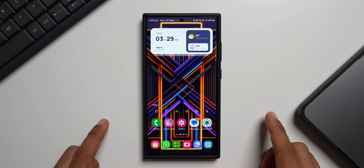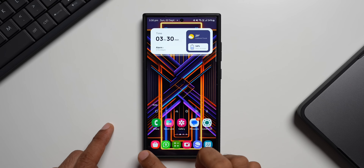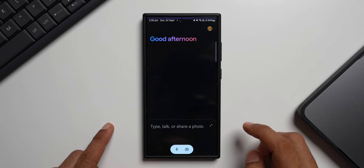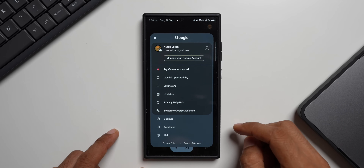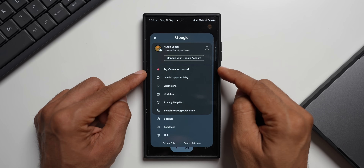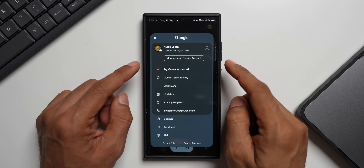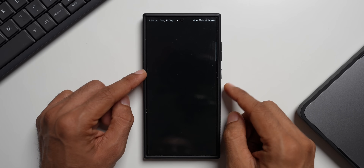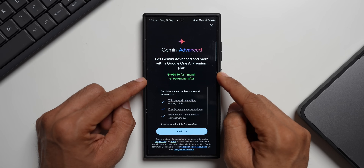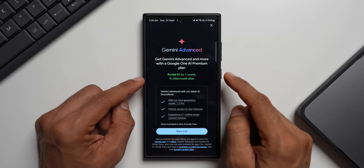If you haven't received this feature yet but still want to try it for free, open the Gemini application and tap the arrow icon to go to your profile in the top right corner. You will see an option that says "Try Gemini Advanced." You can try Gemini Advanced, including Gemini Live, for free for one month.